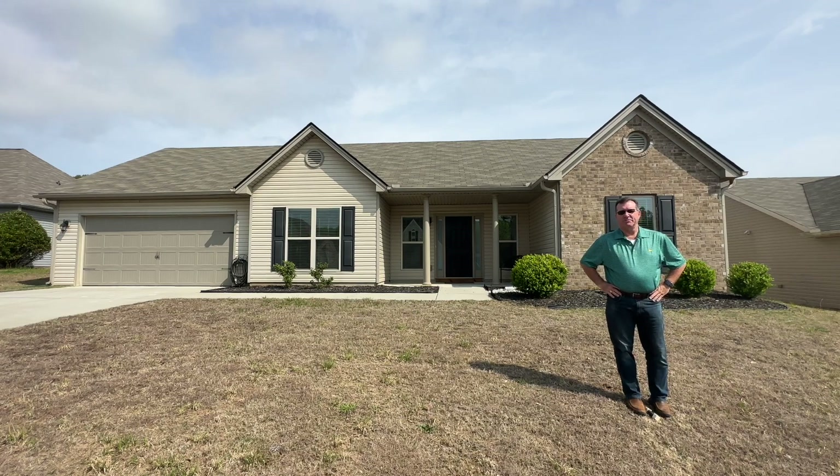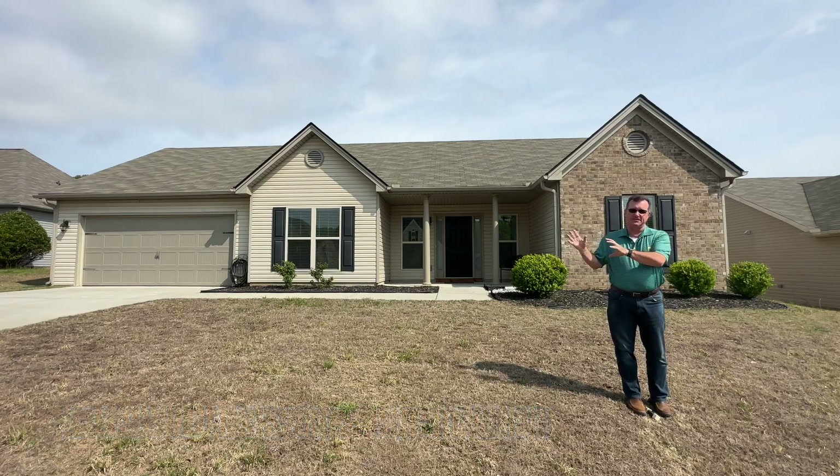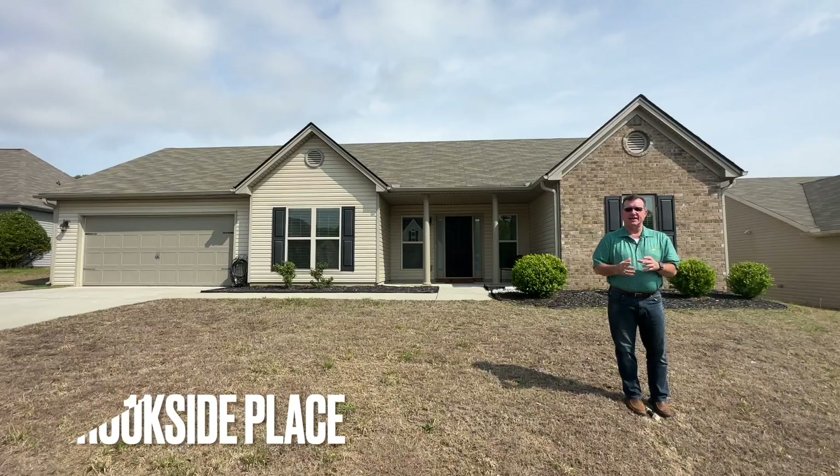Hi guys, Michael Hickman here, Keller Williams Community Partners and Keller Williams Sports & Entertainment. I'm in beautiful Lula, Georgia — the Northeast section of Georgia — in the Waterfree Glen subdivision at 119 Brookside Place.